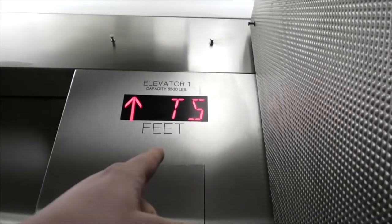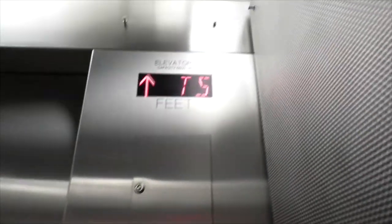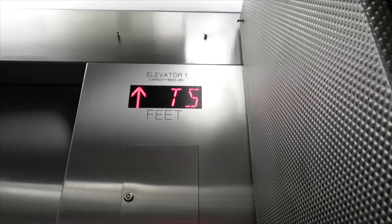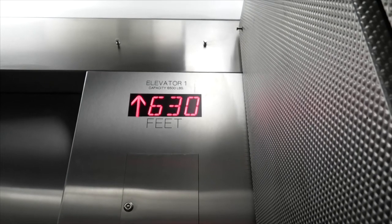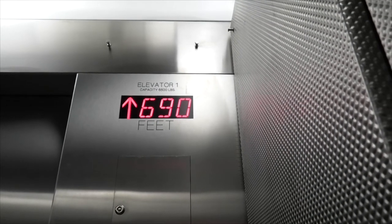Where the display normally shows you what floor you're on, it doesn't do that here. Instead, it tells you the amount of feet above sea level that you're at. All the elevators start at 450 feet above sea level. The east elevators, when they reach the top, are at 693 feet above sea level — that's a 243-foot difference.